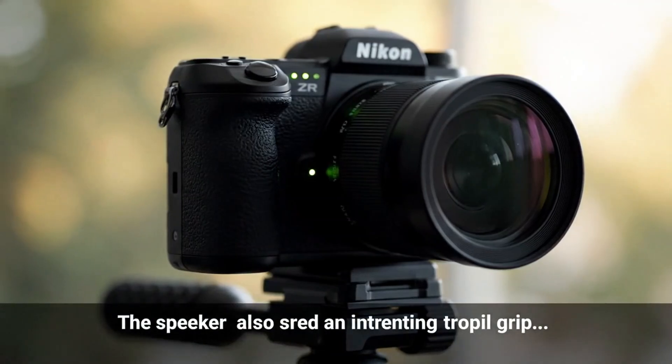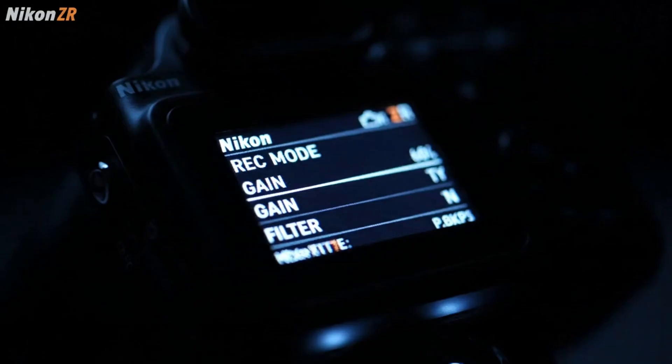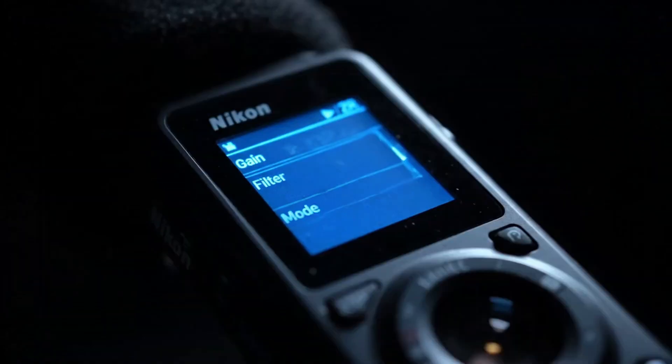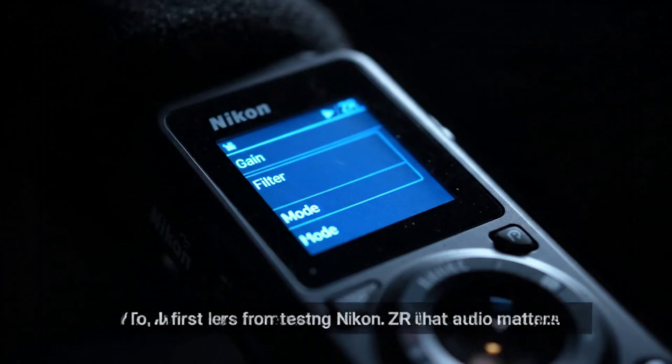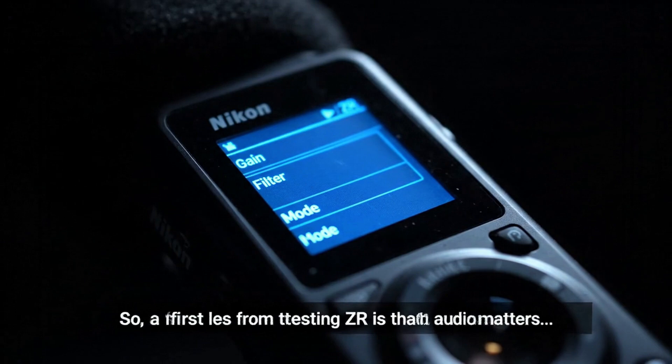In scenes where the tester walks through uneven terrain, slightly rocky or bumpy paths, the cameras maintain consistent composure. Even when one step lands heavier than another, the footage doesn't bounce unnaturally. This is another sign of a well-designed stabilisation algorithm that filters random vibrations while keeping intentional motion.